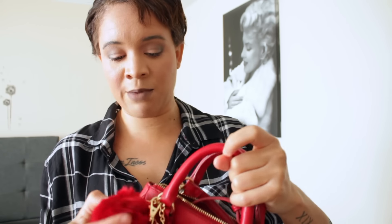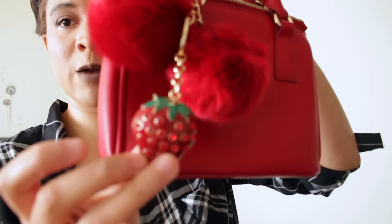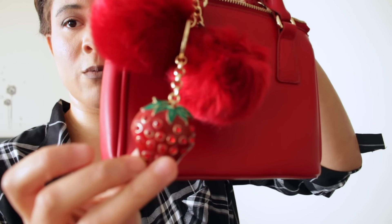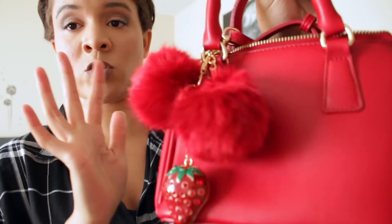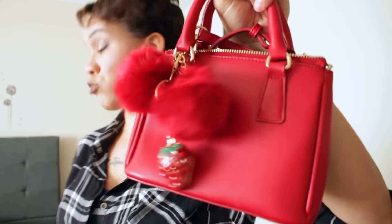This bag I got from Forever 21 about a month and a half ago and they don't have it anymore. It came with pom-poms on the back and I added a strawberry charm I got from Walmart — I thought it fit really nicely. It's a mini bag, the strap does come off, and I love it because I don't have another bright red bag in my collection. It's small but fits quite a bit for how small it is.